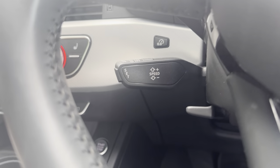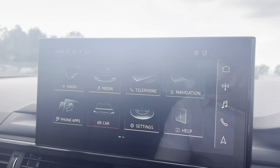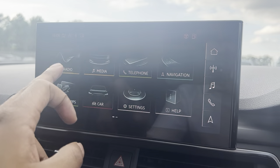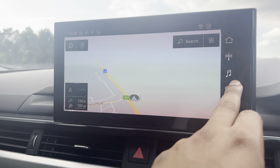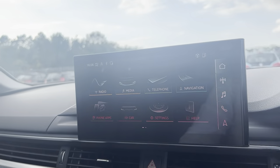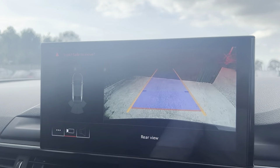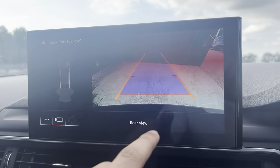It also features cruise control, auto headlights, a touchscreen interface, DAB radio, Bluetooth audio, and sat nav. You've got a reverse camera, front and rear parking sensors, and different drive modes as well.